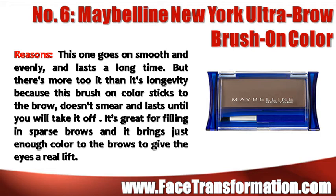Maybelline New York Ultra Brow Brush On Color goes on smooth and evenly and lasts a long time. But there's more to it than its longevity because this brush on color sticks to the brow, doesn't smear and lasts until you take it off. It's great for filling in sparse brows and it brings just enough color to the brows to give the eyes a real lift.